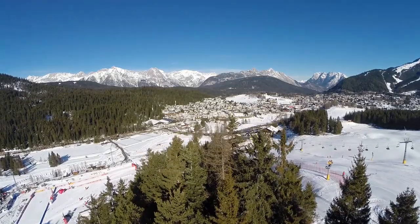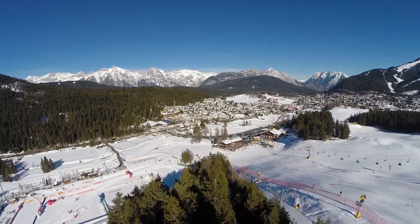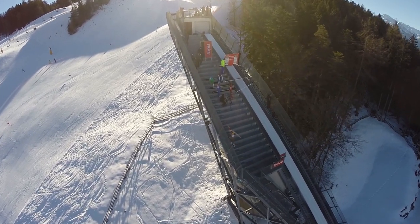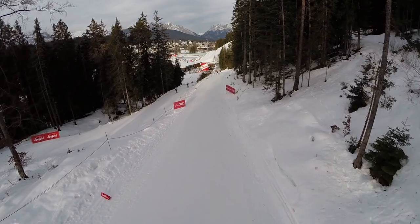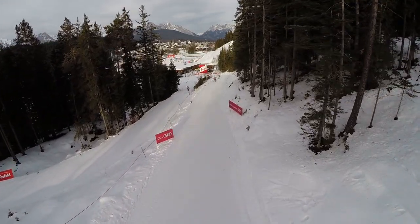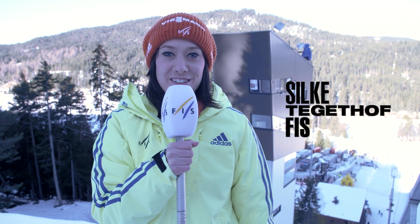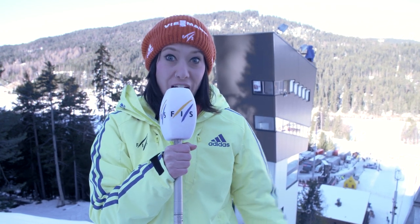Good morning and welcome to a new edition of Behind the Scenes, here from beautiful Seyfeld in Austria. As you all know, Nordic combined consists of two disciplines: ski jumping first and then cross-country skiing. Especially in the ski jumping part, there are a lot of technical aspects involved until we get a score for the athlete. Today we'll give you a true behind-the-scenes look into this tower right behind me, where a lot of the action happens — so just follow us.